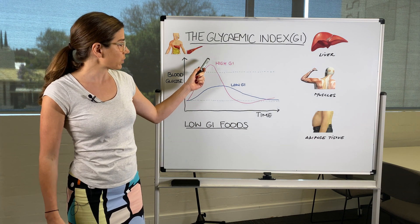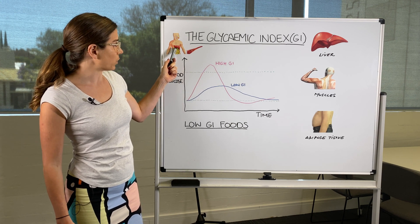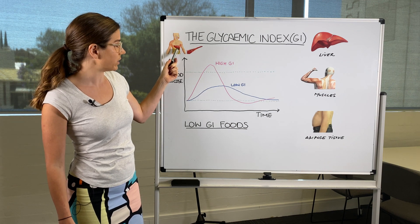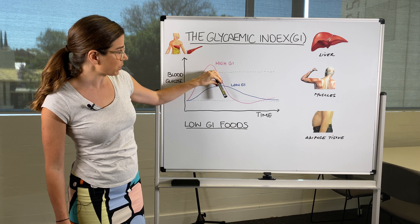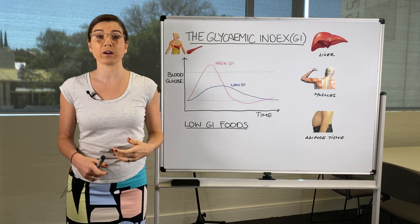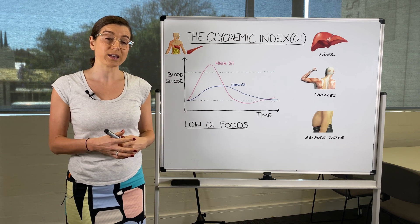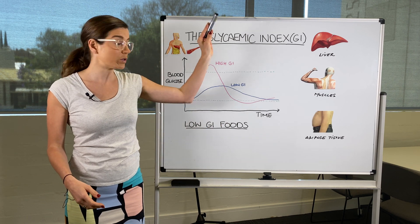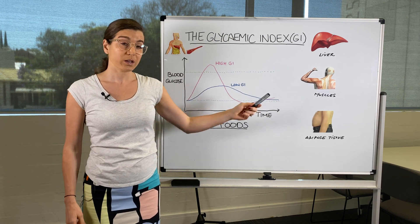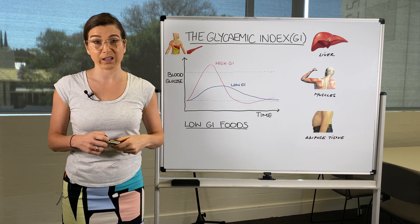When your body has processed all the sugar from your meal, there's nothing left in your stomach, so you get a plummet in your blood sugar levels. Because of these lows you start to feel hungry and get cravings, and if you eat high glycemic index food again you go on this roller coaster. This is not helpful for weight loss — it leads to weight gain and can potentially contribute to fatty liver and type 2 diabetes.